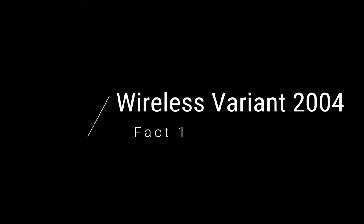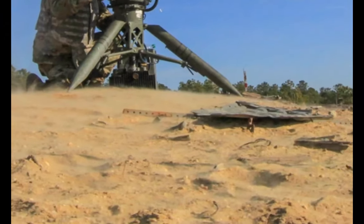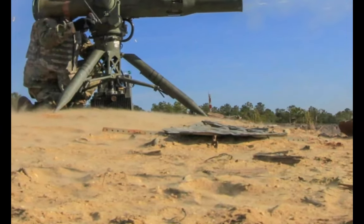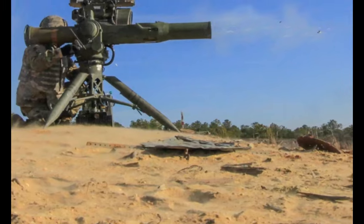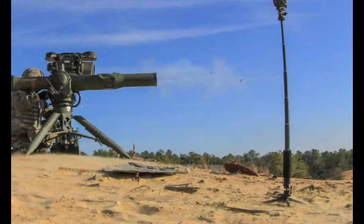Alright, fact one: wireless variant in 2004. The TOW missile — the W stands for wire-guided — meaning that this missile, originally developed over 50 years ago, was wire-guided.